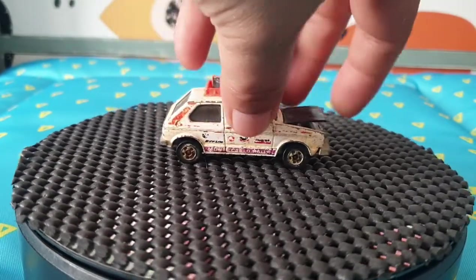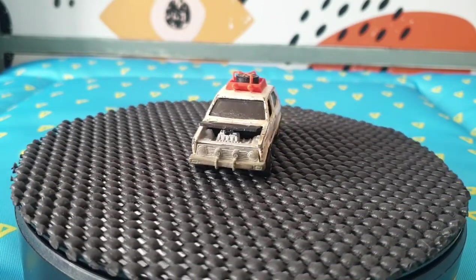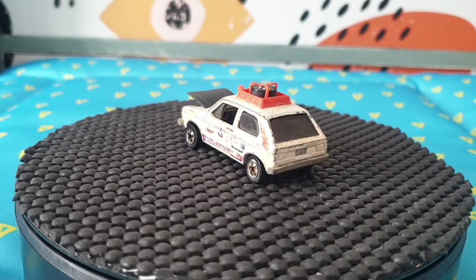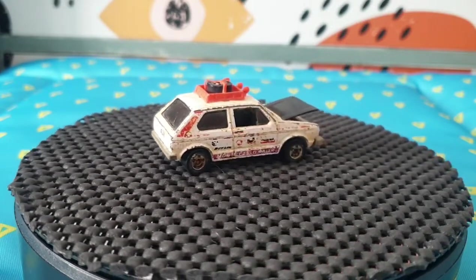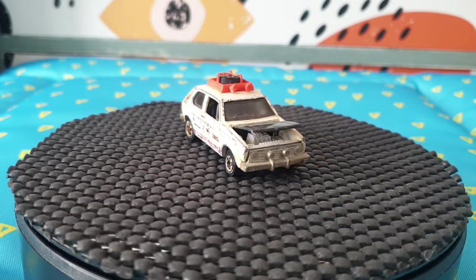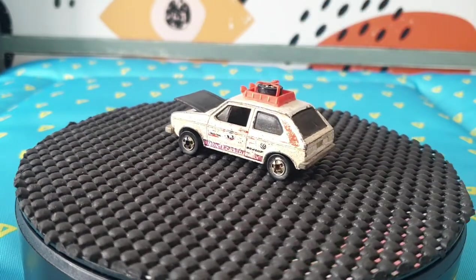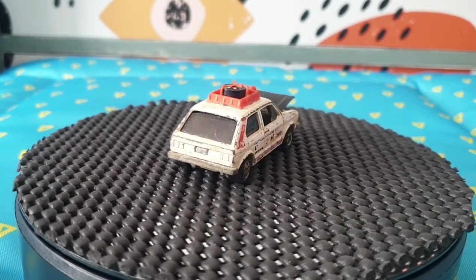The bonnet lifts up on this one — it's the Hair Splitter from 1979. The decals have kind of faded away, but what's impressive is it still has the tire rack on top and the spare wheel is still there. It's in good nick for a 1979 model — a very good find. This is the variation with the orange-blue; there is a slightly darker red variation, also from 1979.